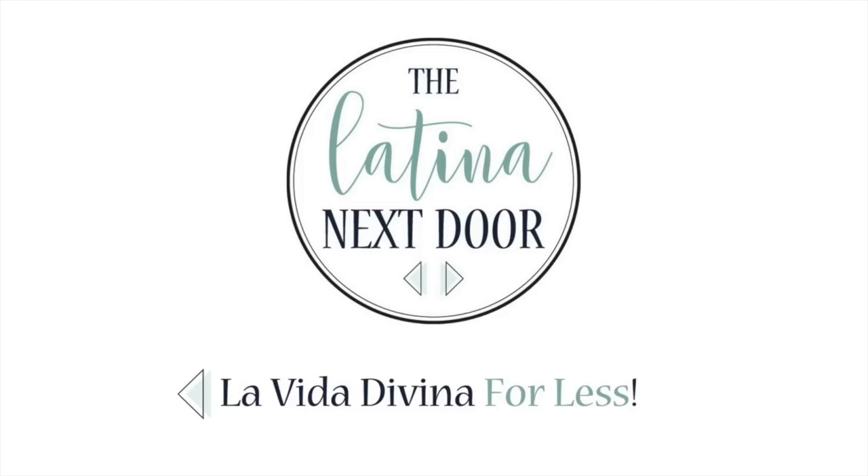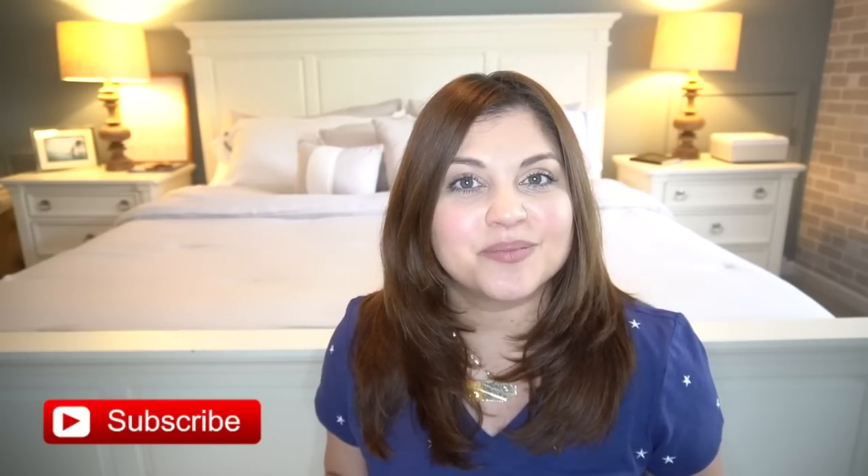It's been a while and I think it's time for another thrift store haul. Hey everyone, my name is Yami. I am your Latina next door. Welcome back to my channel. I love making my home beautiful and sharing high-end home decor and DIYs on a budget. If you enjoy videos like that, please make sure to give this video a thumbs up and stick around by subscribing and becoming part of the familia.